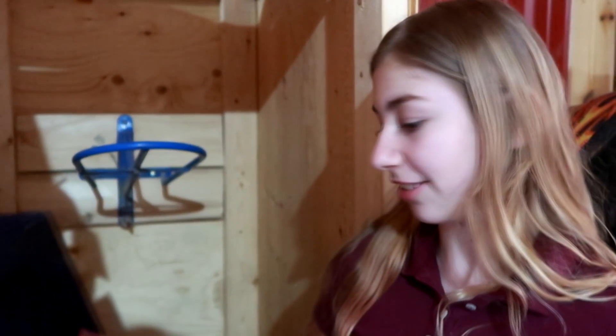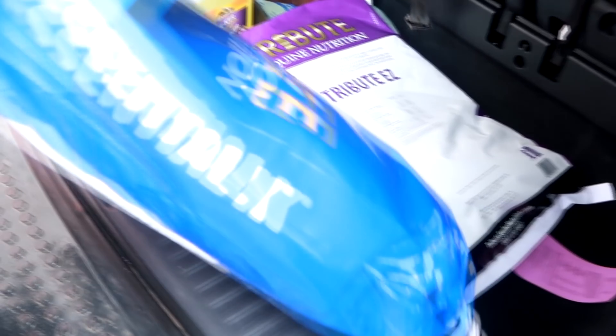You also need to know what your horse eats, because you want to transition their food really slowly if you're going to change it. Our guy is on Tribute at the barn that he is at now. Make sure you get all the directions from his previous owner before you take the horse home.